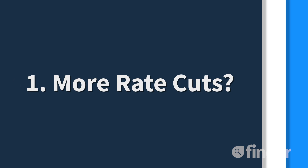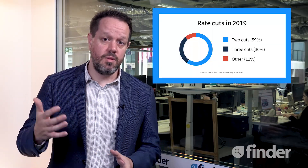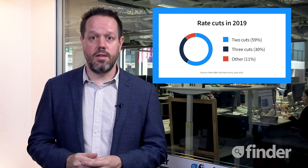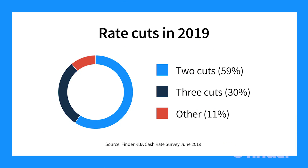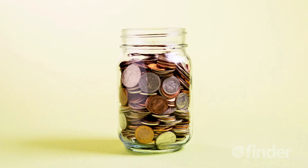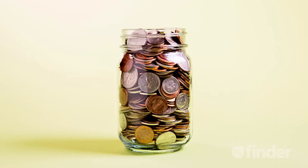These are our four things for homeowners and potential buyers to watch over the coming months. The first thing to watch out for is: are we going to see any more rate cuts by the end of the year? We survey economists every month at Finder — two thirds of them are expecting another rate cut by the end of the year, and about a third are expecting two more. Finder research predicts that each cut will save the average borrower about $700, so there could be a lot of savings on the way.